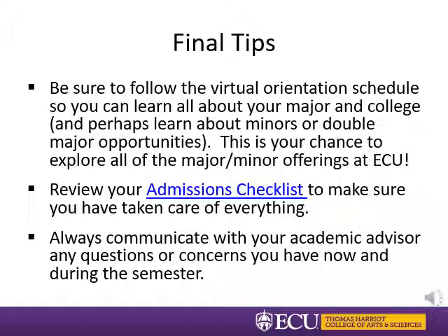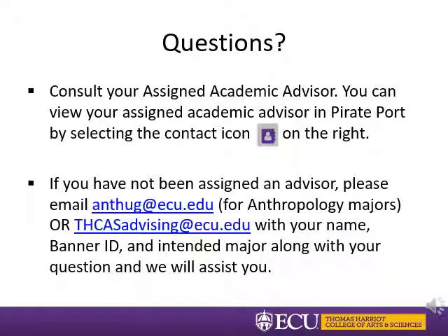You'll also learn about the great resources available to you at ECU. Be sure to review your admissions checklist and always communicate with your academic advisor if you have questions or concerns. Advisors will be assigned after you complete orientation, and once you register for classes you can view your advisor's name in Pirate Port, Banner, or Degree Works. Your advisor will review your schedule and send you an email to your ECU account. If you have an urgent question and have not been assigned an advisor yet, please email the anthropology department at anthug@ecu.edu or ECU's generic advising account thcasadvising@ecu.edu with your name, Banner ID, intended major, and your question. We look forward to seeing you in the fall.